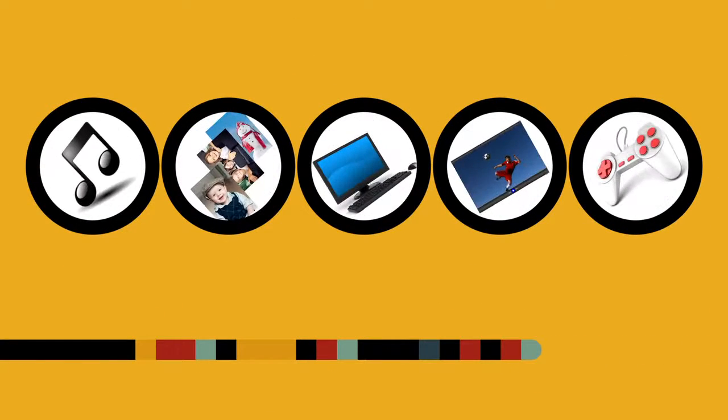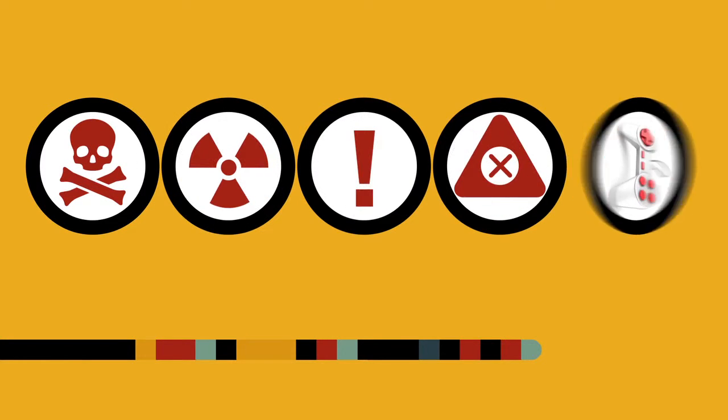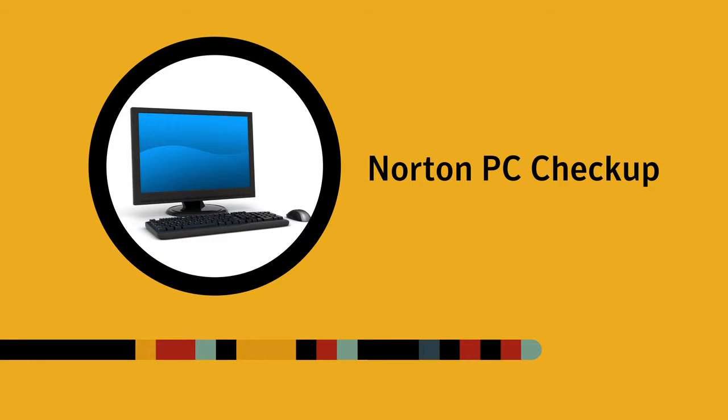Can't enjoy all your digital stuff because your PC is running so slow? Worried it might be infected? Norton PC Checkup is a downloadable tool that automatically scans your PC for potential problems and recommends fixes.